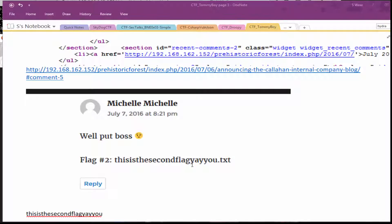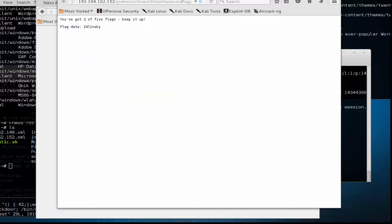The second flag was a .txt file. When you put that in the browser, it reveals the flag data for the second flag.